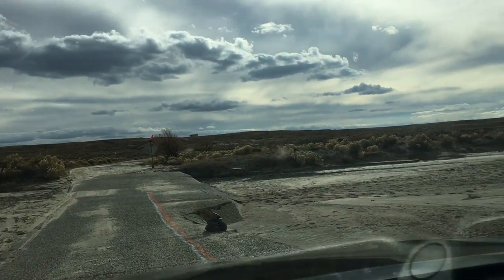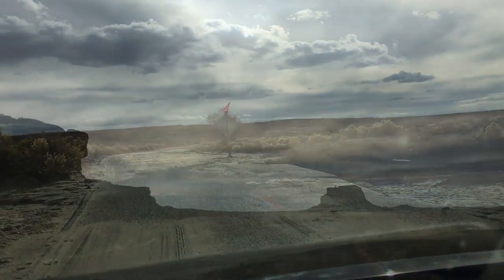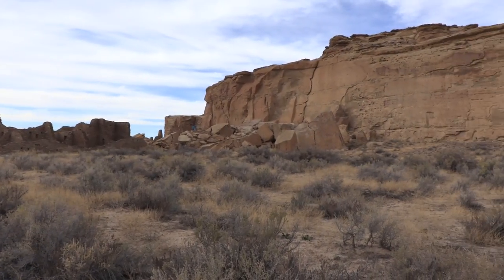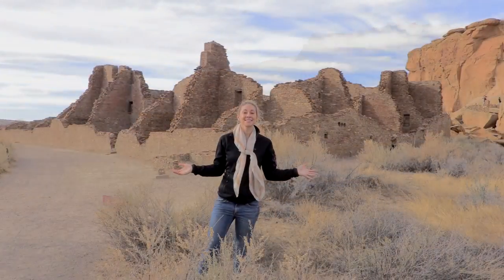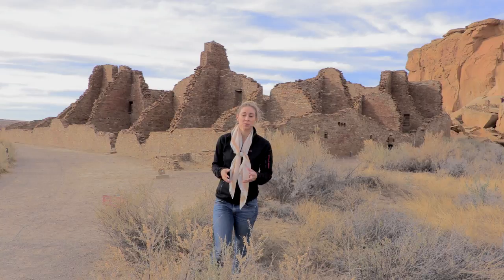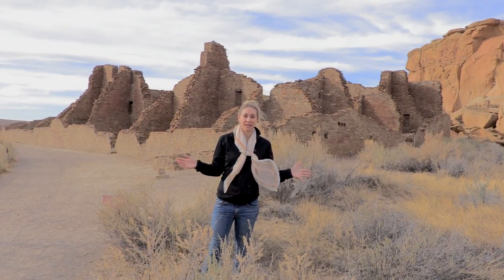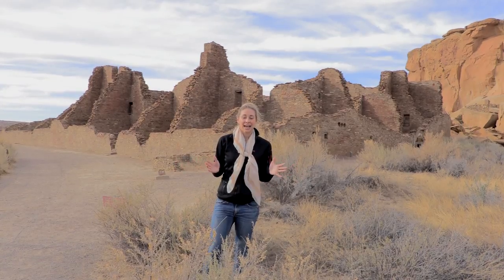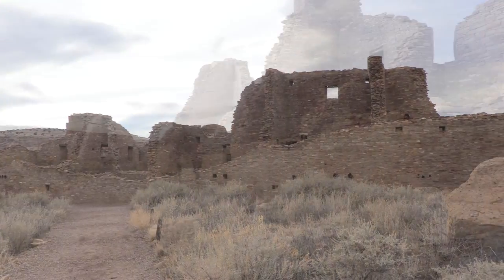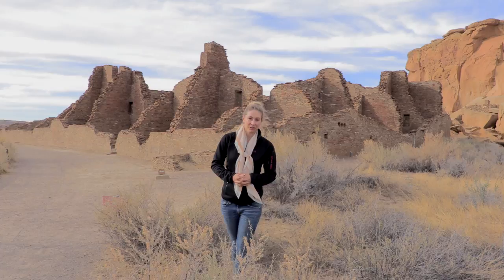Chaco Canyon contains the largest collection of ancient ruins north of Mexico and was a major center of culture for the Pueblo people between 900 and 1150 AD. This is the Chaco Canyon National Historic Site, and behind me are the ruins of Pueblo Bonito, one of the largest great houses in this land. It was built around 800 AD and housed many Native Americans over the years.